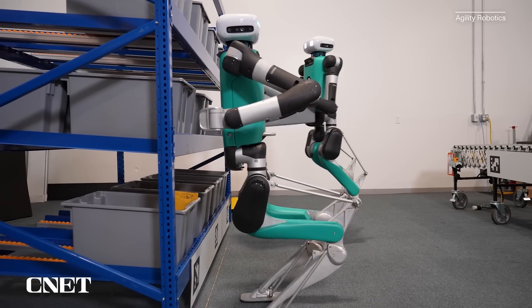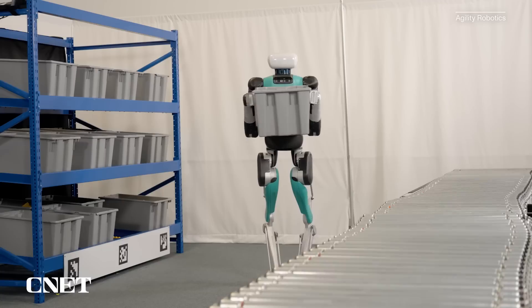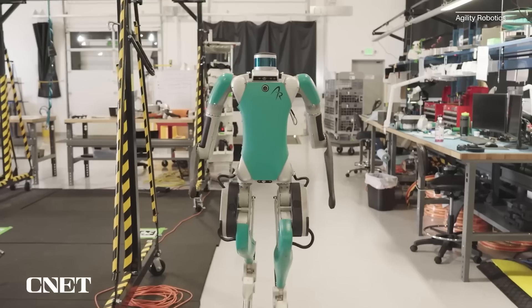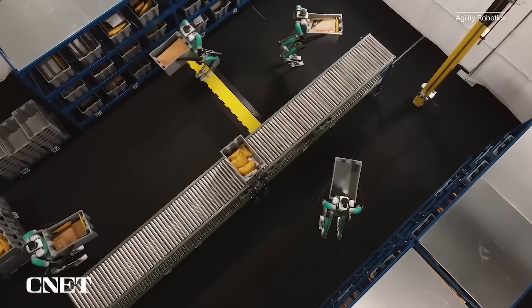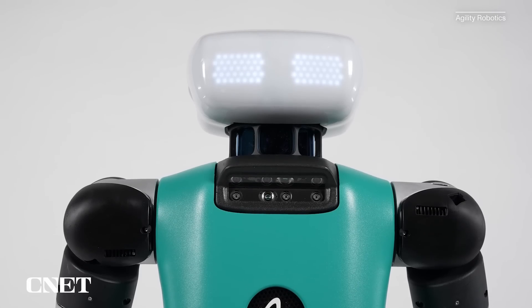Though technically not a humanoid robot, Digit is designed to fit into human environments. That's why it's about the size of a person, standing at five foot nine. Digit officially went on sale back in 2020, and since then we've seen a series of upgrades. But 2023 may be the year we really get some face time with Digit.